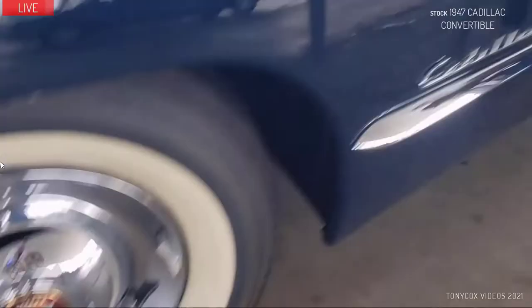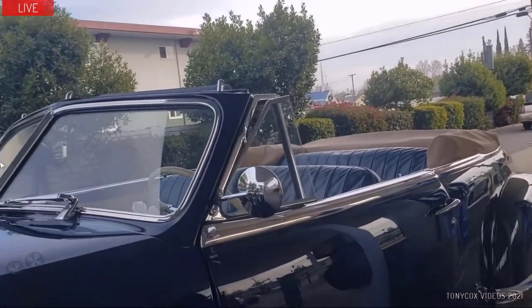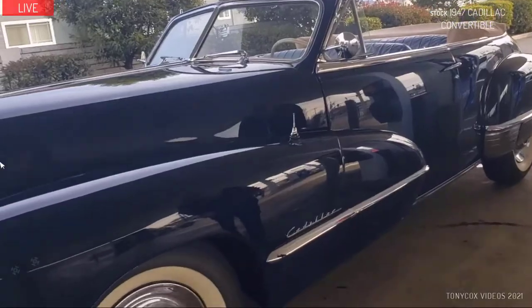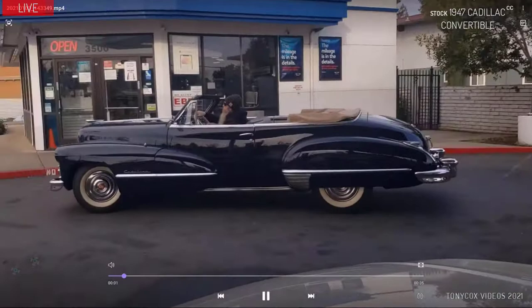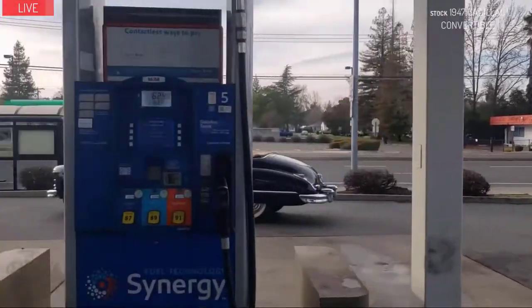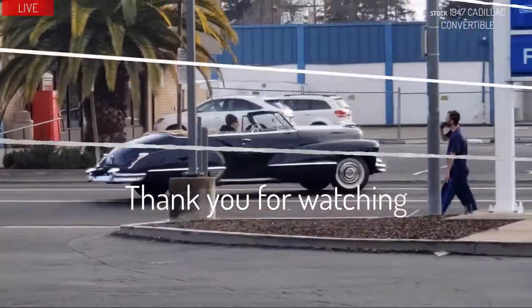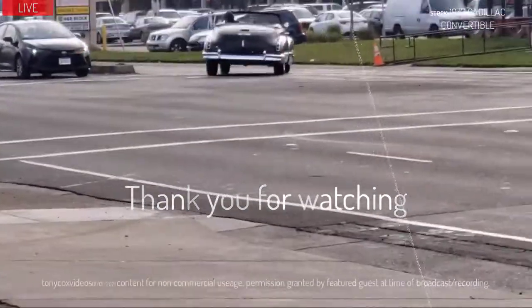My father only bought and drove Cadillacs — that's how I learned to drive. Amazing mechanics. Man, this is sexy. This is what all the movie stars drove. Thanks for keeping it alive. Thanks for having me.